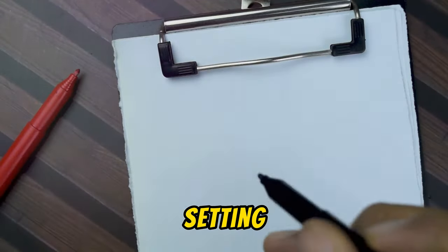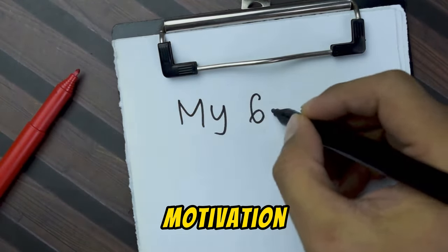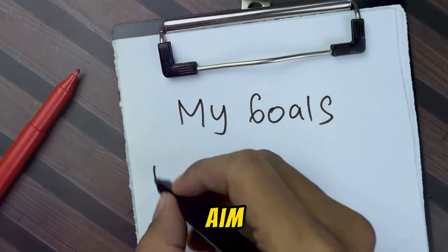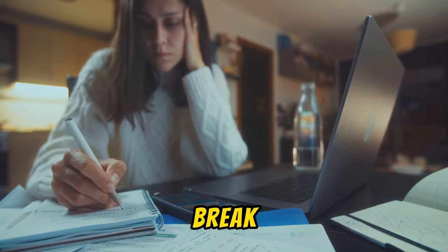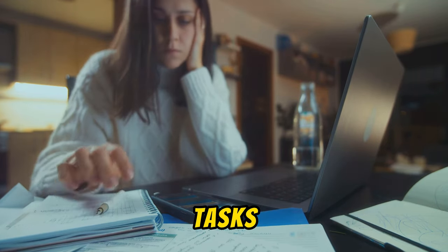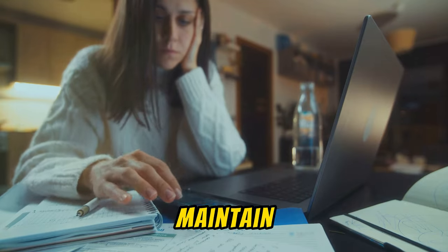Next, setting specific goals is crucial. This gives you direction and motivation. Instead of aiming to study more, perhaps aim to read two chapters of the textbook each day. Break down your larger objectives into smaller, manageable tasks. This way, you can easily track your progress and maintain momentum.